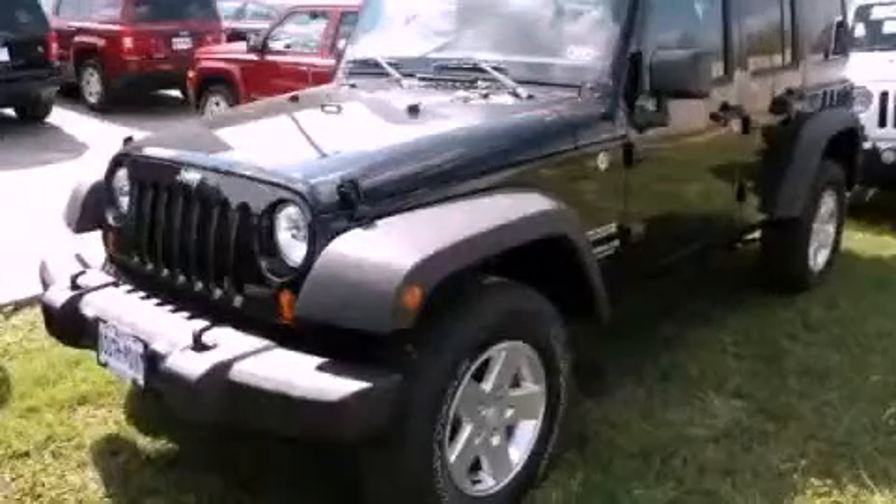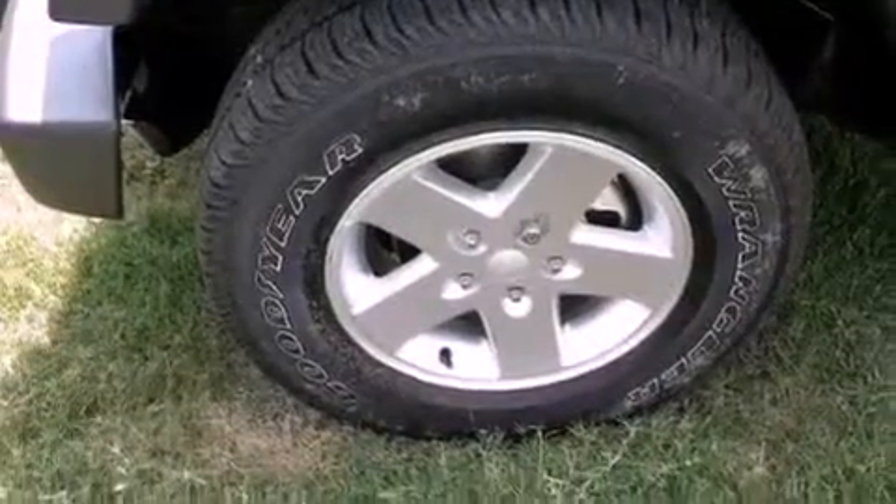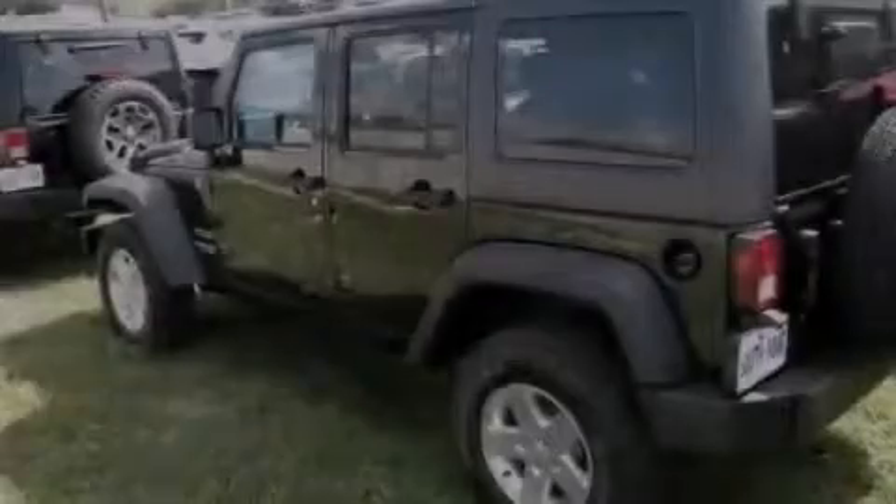This is a brand new 2013 Jeep Wrangler, built with trails in mind. It has a 3.6-liter six-cylinder engine and an automatic transmission.